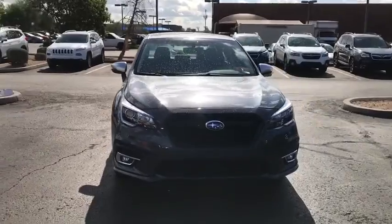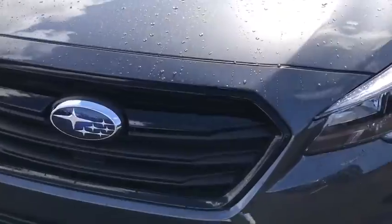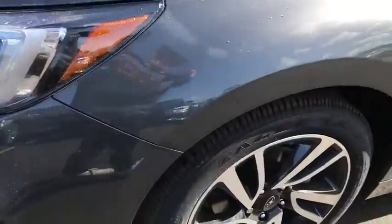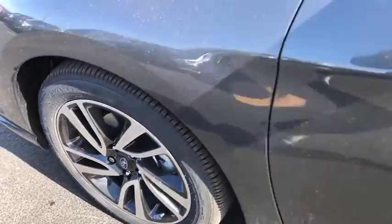Leather wrapped steering wheel, Bluetooth, power steering, adjustable steering wheel, cruise control, four-wheel disc brakes, floor mats, aluminum wheels, auto dimming rear view mirror, keyless start, universal garage door opener.